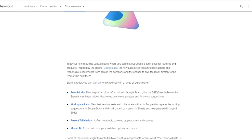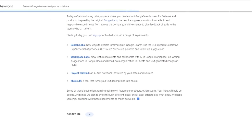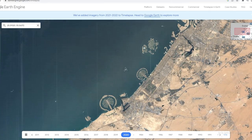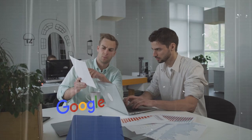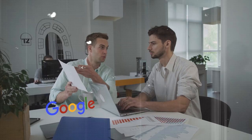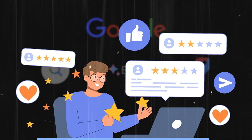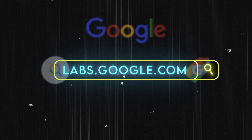Google Labs is where Google tests new ideas and gets feedback from users before launching them to the public. For example, one experiment called Time Travel lets you see how places have changed over time using generative images that recreate historical scenes based on old photos. Google Labs is a great way to showcase creativity and innovation, and gives users a chance to try new things. You can check it out at labs.google.com.